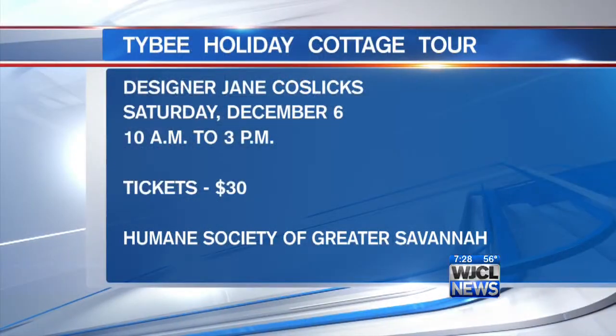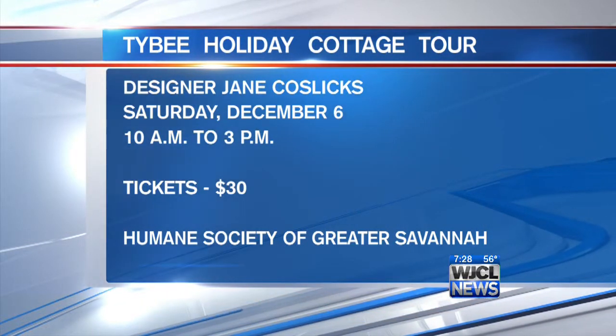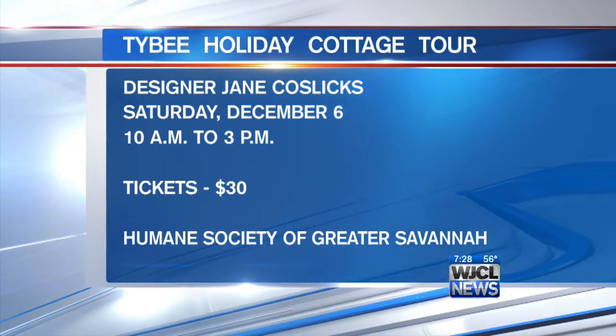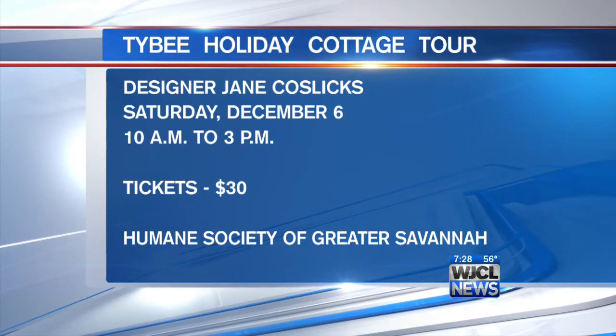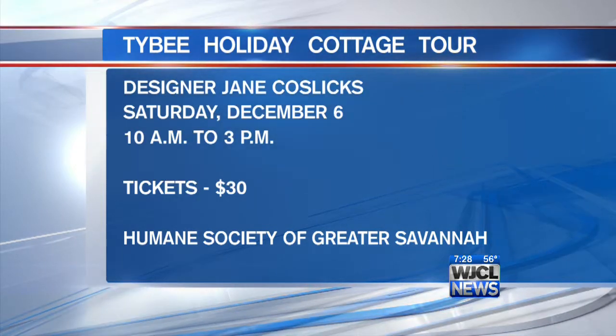Here are the details: it is this Saturday, December 6th, starts at 10 and runs all the way until 3. It's at your own pace — you get to enjoy seven gorgeous cottages decked out for the holidays. Only 30 dollars a person, and all that money goes to the Humane Society of Greater Savannah. It's a great way to get ready for the holidays!